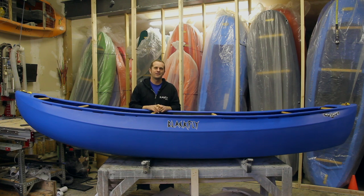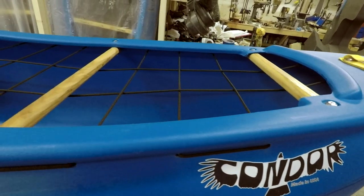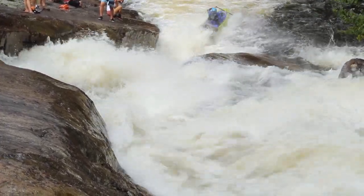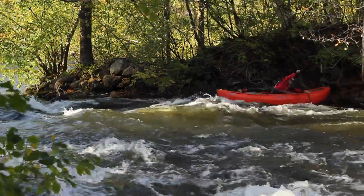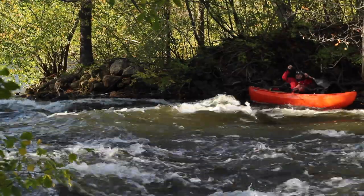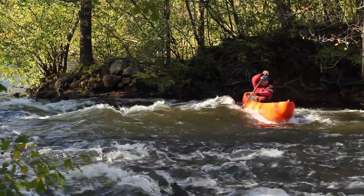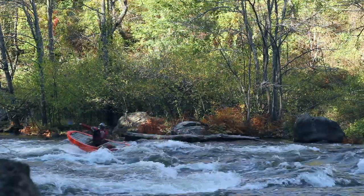I'm Jeremy from Blackfly Canoes and I wanted to take a couple minutes to tell you a little bit about the Condor. The goal in designing this boat was to make a boat that was easy to paddle fast, which means not only does it carry speed really well, but it's also really maneuverable so you can put it where you want to go, and it's also really dry running through rapids.